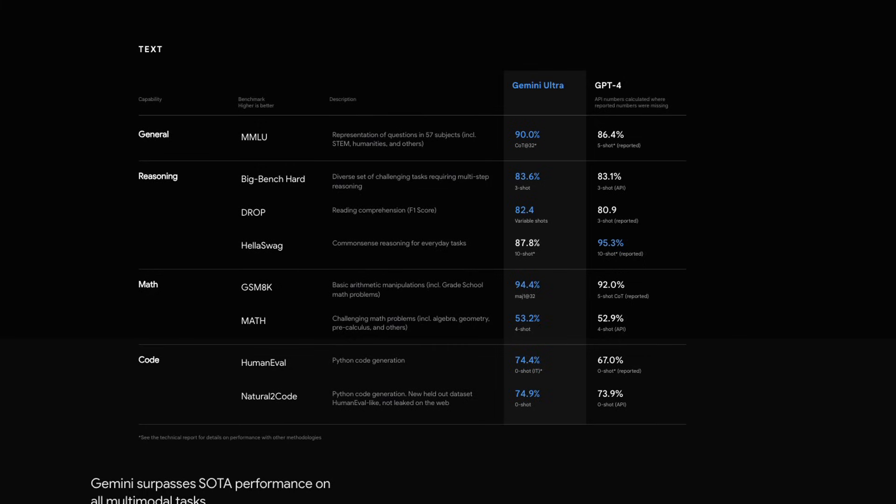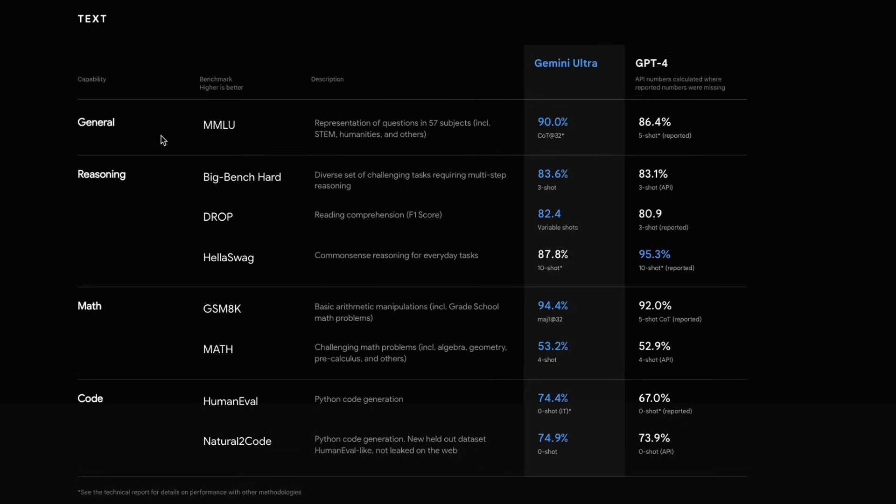Here are the results for some of the text benchmarks. We already looked at MMLU. Based on reasoning, math, and coding abilities, Gemini is outperforming GPT-4 on almost all the benchmarks.